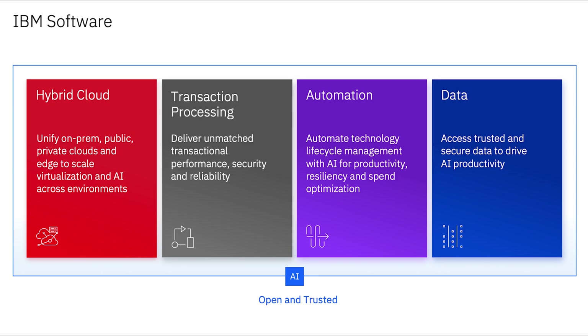Those four platforms are hybrid cloud, transaction processing, automation, and data. In previous years, we often heard data and AI combined as a platform or pillar, but a key difference now is the infusion of core AI capabilities across all of the platforms to ensure that the products increasingly provide clients with the enhancements and features needed in this AI-focused world.